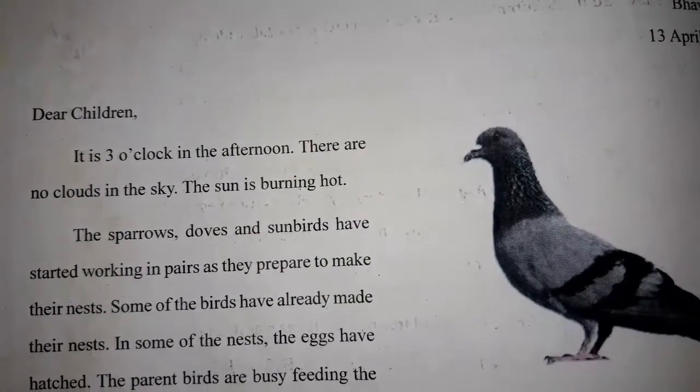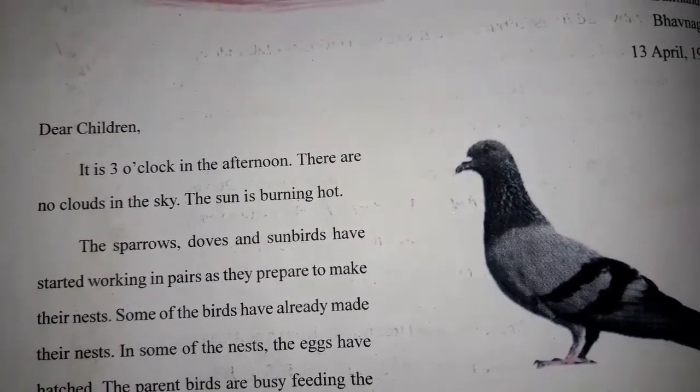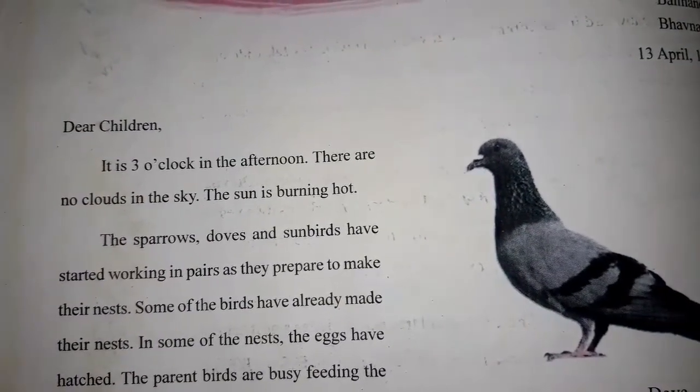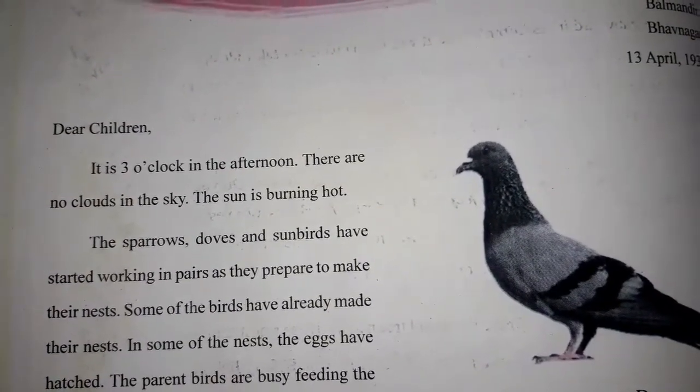There are no clouds in the sky. The sun is burning hot. It is very warm. The sun is burning from the sky.